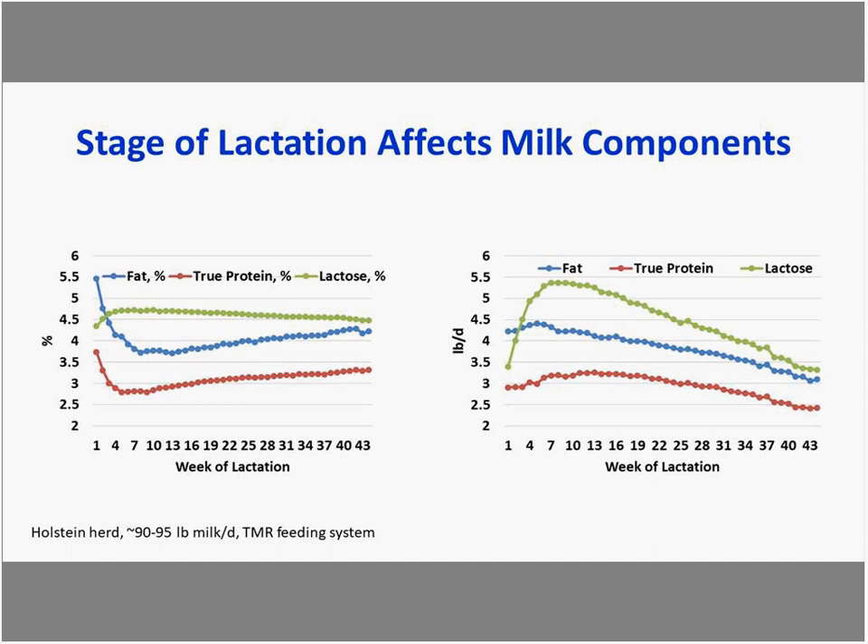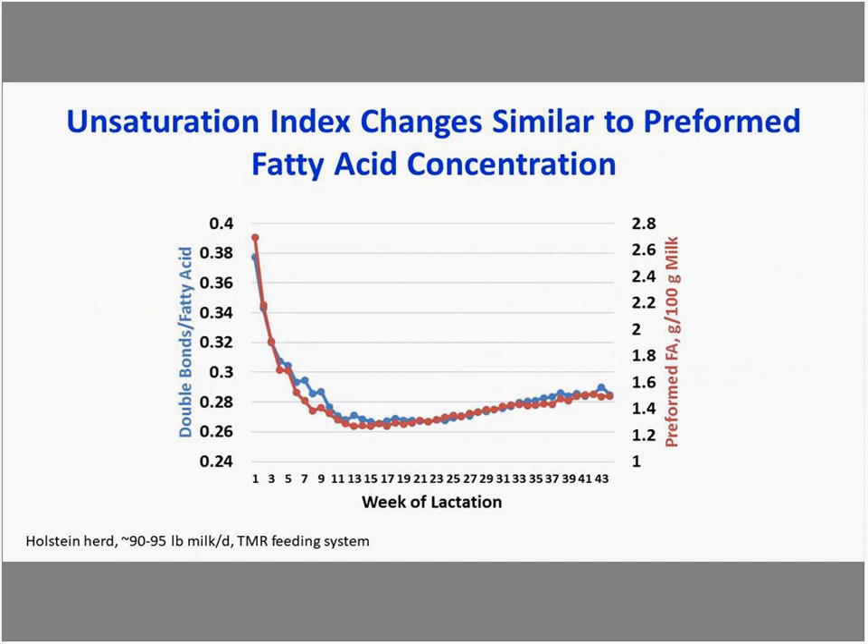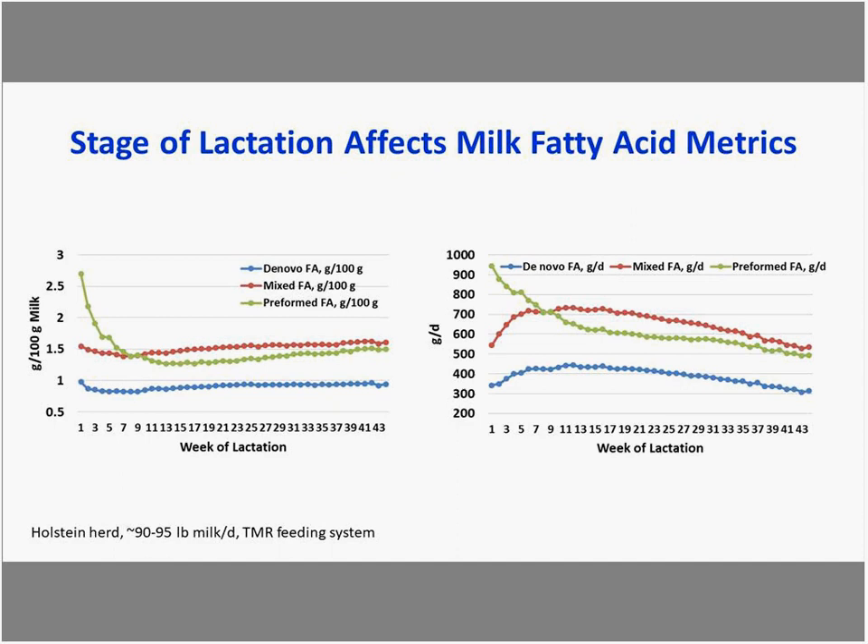Looking at the three fatty acid groupings expressed as grams per 100 grams of milk across lactation: preformed is high early in lactation because cows in negative energy balance mobilize fat and NEFA is incorporated into milk fat, then decreases as she approaches positive energy balance. De novo fatty acids tend to be lower early in lactation and increase as lactation progresses, with mixed following a similar pattern.